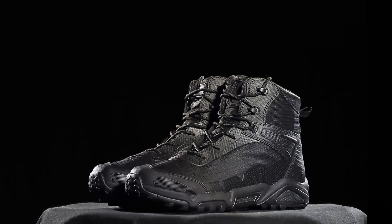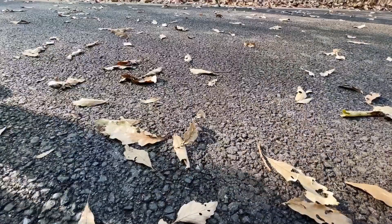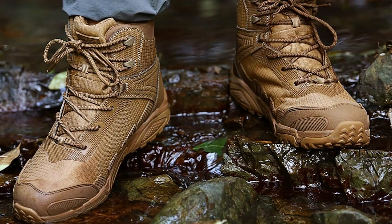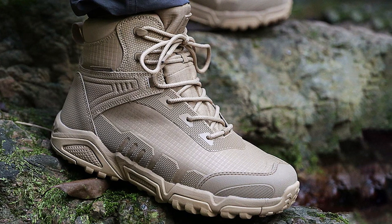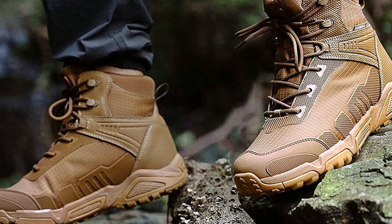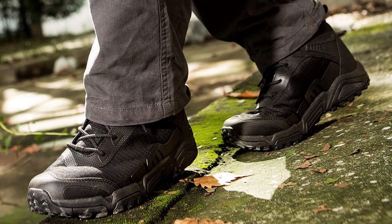Designed for versatility, the Free Soldier Tactical Hiking Boots feature a lightweight and breathable design that ensures all-day comfort on the trail. The cushioned insole provides superior support and shock absorption, reducing fatigue and preventing discomfort during long hikes. Whether you're an avid hiker, a tactical enthusiast, or simply someone who loves the great outdoors, Free Soldier Waterproof Tactical Hiking Boots are the perfect choice for your next adventure. Gear up and explore with confidence, knowing that your feet are protected by boots that are as tough as you are.